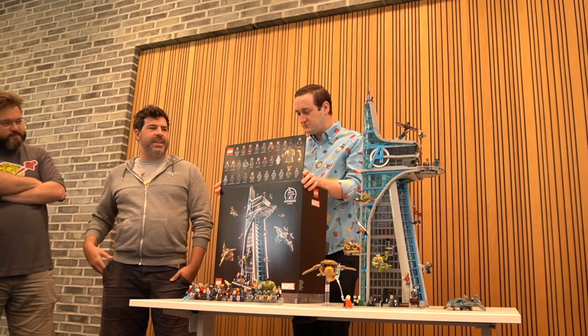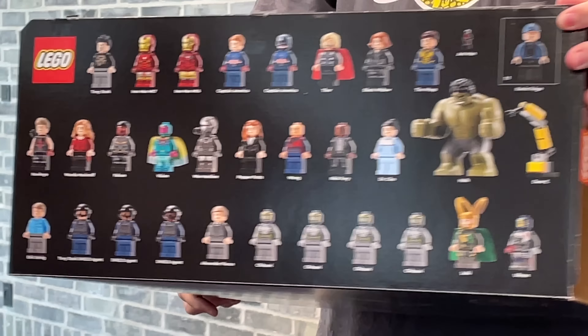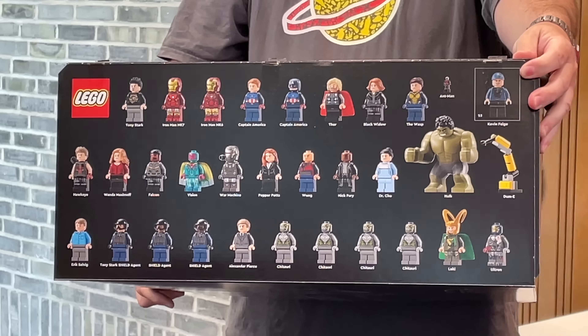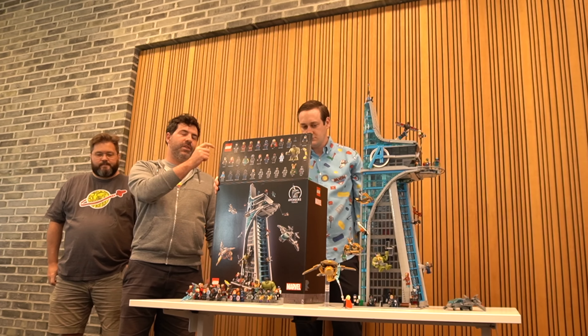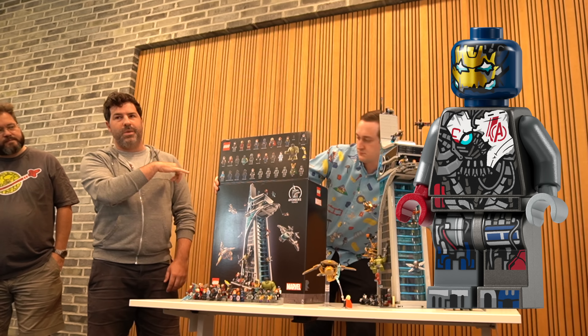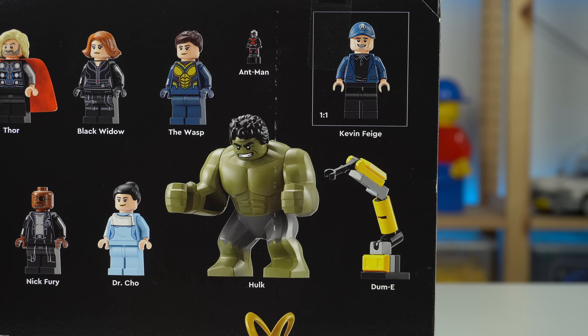We've got a lot of great ones. We wanted to get as many as possible — to make the most Avengers tower we could. So we've got a damaged Mark VI Iron Man, a Mark VII Iron Man, the Mark VII Pod built on the side of the model. We've got a Mark I Ultron, which is my favourite. We've got a big fig and a micro fig.